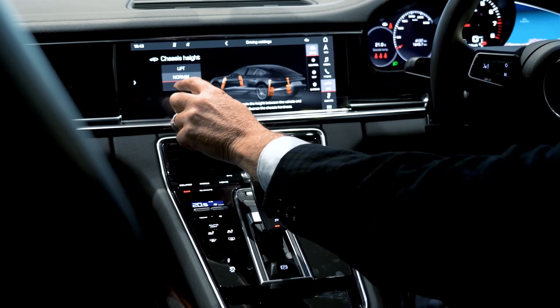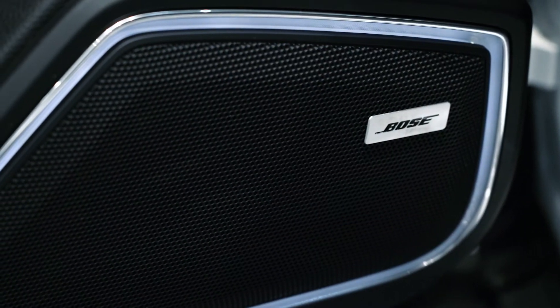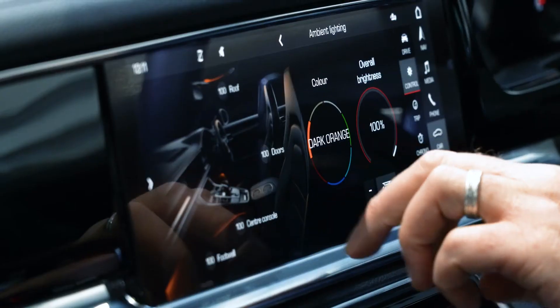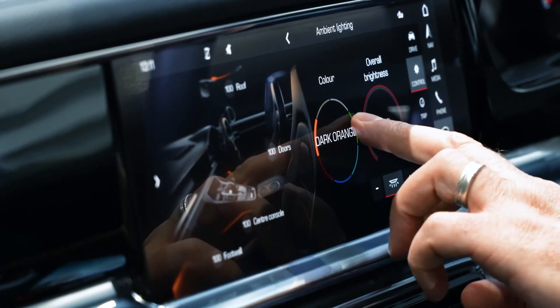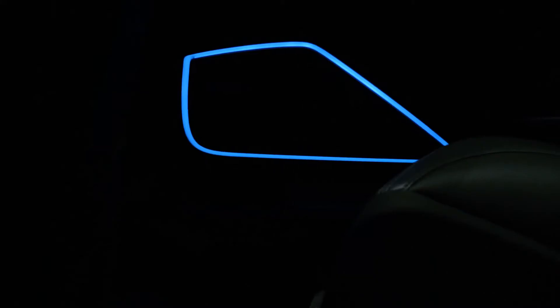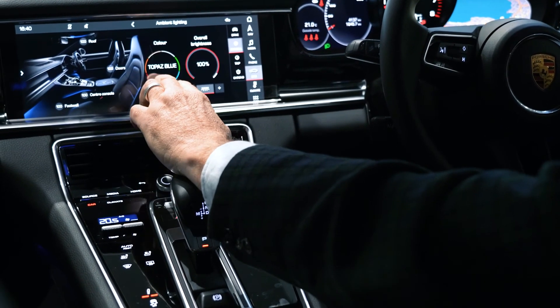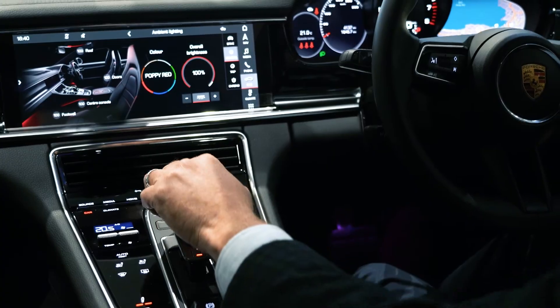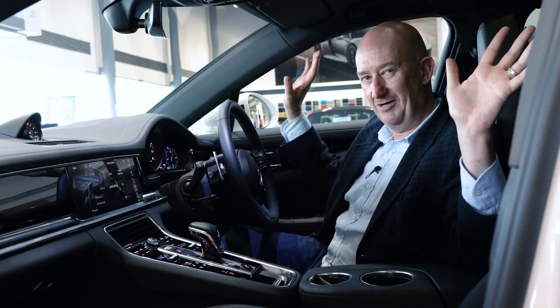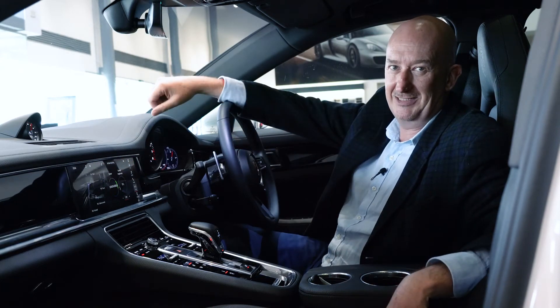Some very cool options in this particular Panamera are the Bose speakers, but also this brilliant ambient lighting system. Ambient lighting is available in a lot of cars, but in this Panamera you get ambient lighting around your speaker surrounds, which is very cool. This car is also equipped with a rear compartment lighting concept — subtle ambient lighting in the footwells, around those speakers, and additional lighting up behind the head, which makes it feel like a very special place to be.